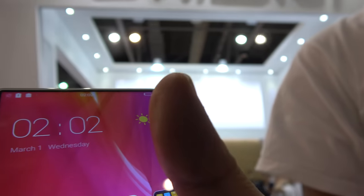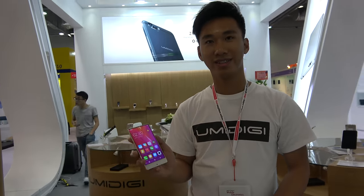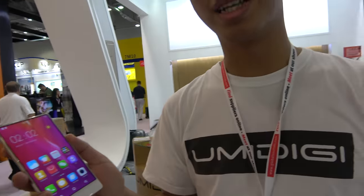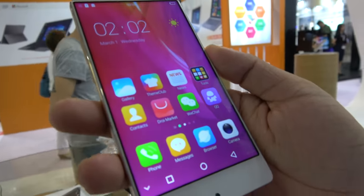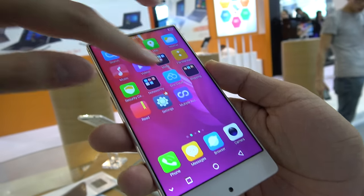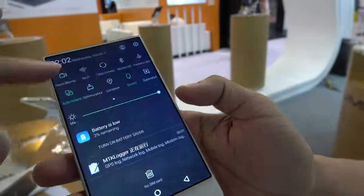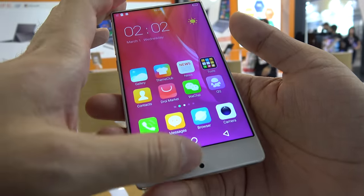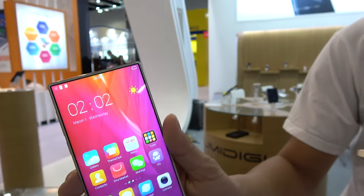This is the YumiDigi Crystal, a bezel-less smartphone. Jack, the sales manager from YumiDigi, introduces it as the newest phone to launch featuring an edge screen with silicate glass. It is a 5.5-inch device with 2GB RAM, 32GB storage, a 5MP front camera, and a 13MP rear camera.